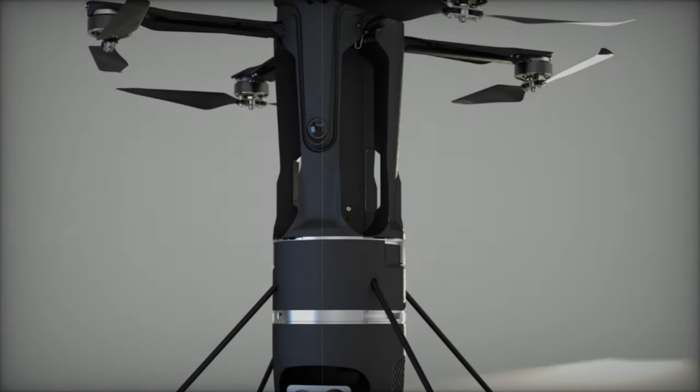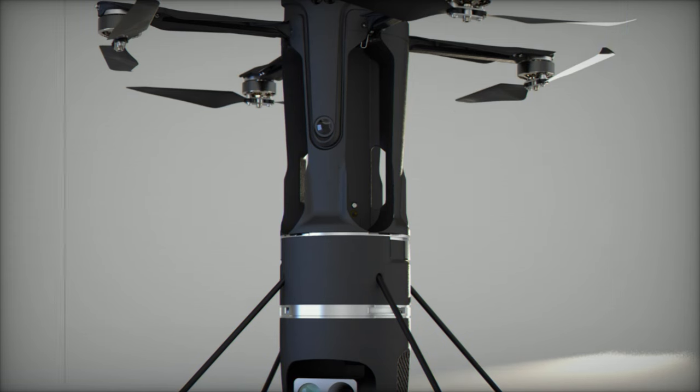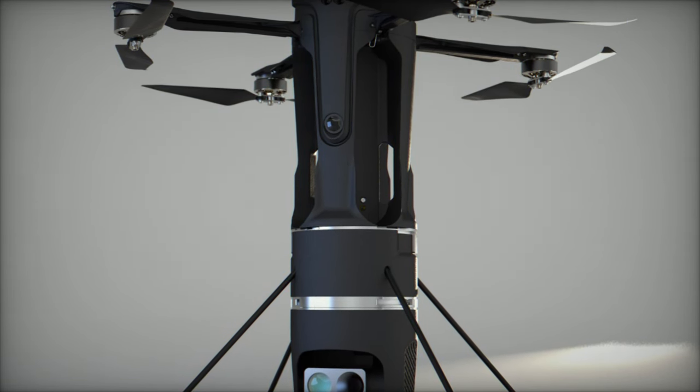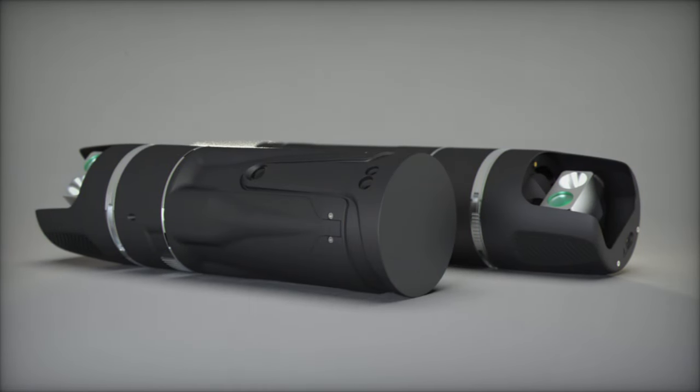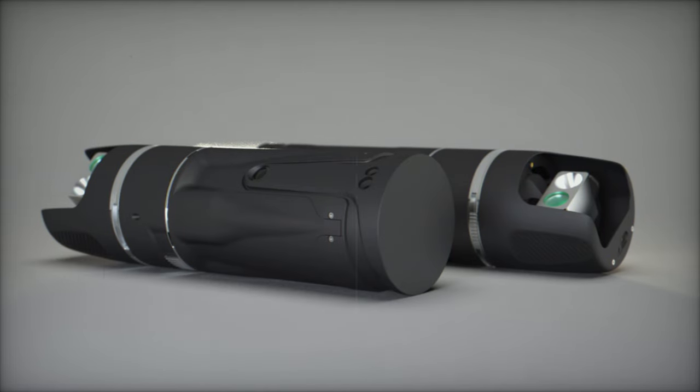The X-Fronter, which was initially presented as a demonstrator two years ago, will now be unveiled in its fully developed version. It features a military-grade encrypted communication link, which is resistant to jamming attempts, ensuring reliable surveillance over several kilometers.